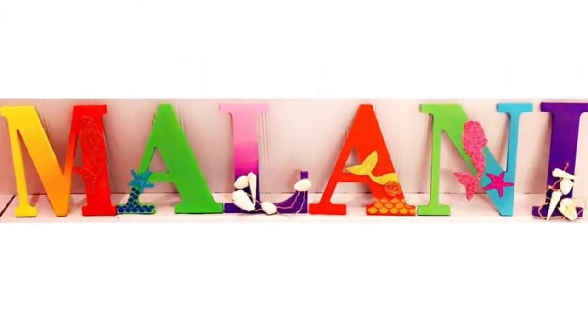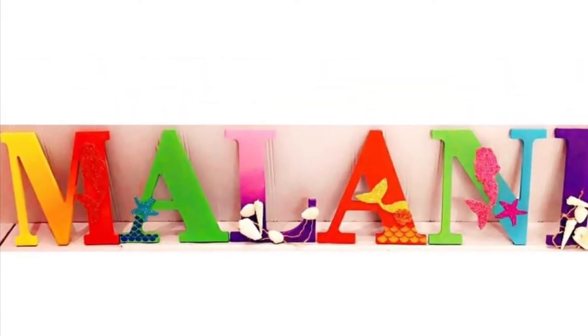All letters are hand-painted and all of the stickers added to some of the letters are hand-drawn and cut out by the artist.